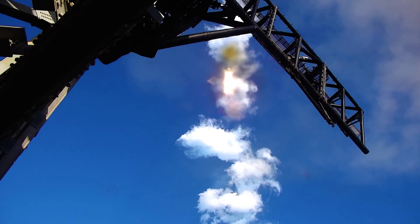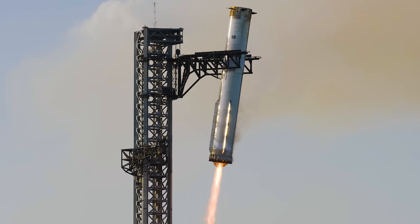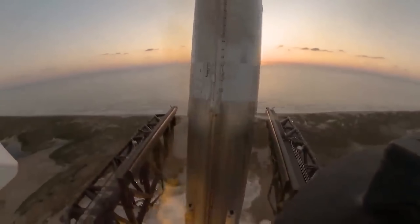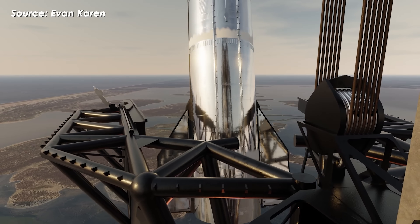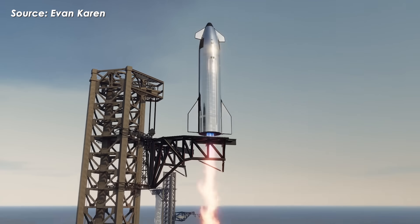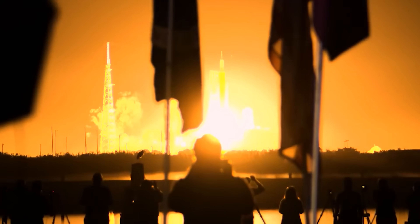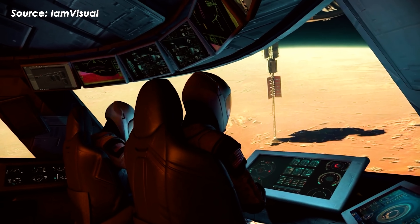Just look at what these towers can do. They're capable of catching the Super Heavy booster, handling not just its 200-ton weight but also the immense downward force and momentum as it returns to the pad — and the structure doesn't even flinch. In the future, these towers could also catch Starship itself, meaning full reusability, which could drive the cost of a Starship launch down to just $2 to $3 million per mission. Compare that to NASA's current average launch cost of $152 million — it's practically pocket change. If Elon's vision becomes reality, SpaceX could perform cargo and crew missions at just 1.3% of the cost NASA is currently paying for similar operations.